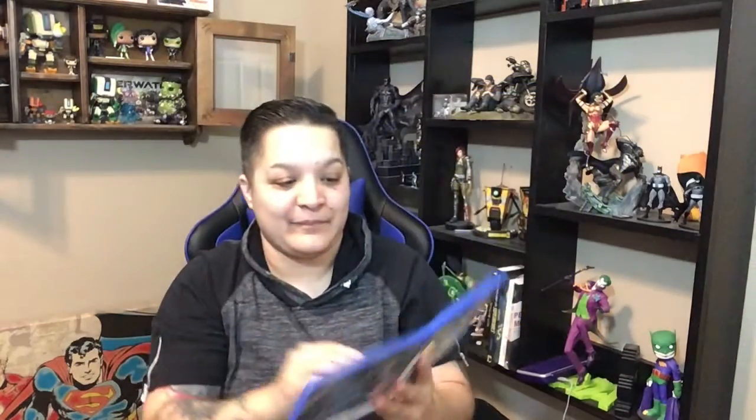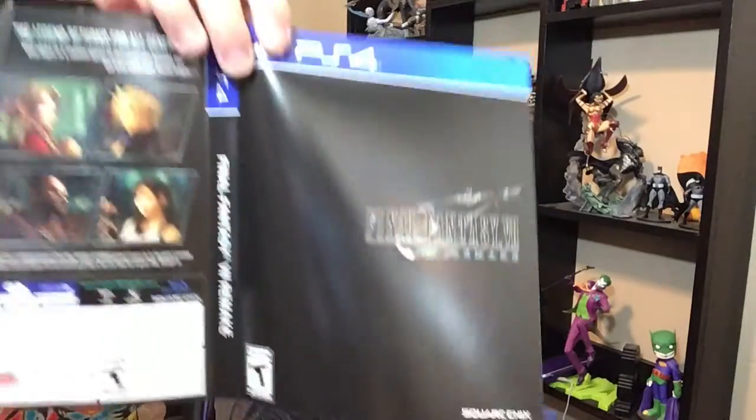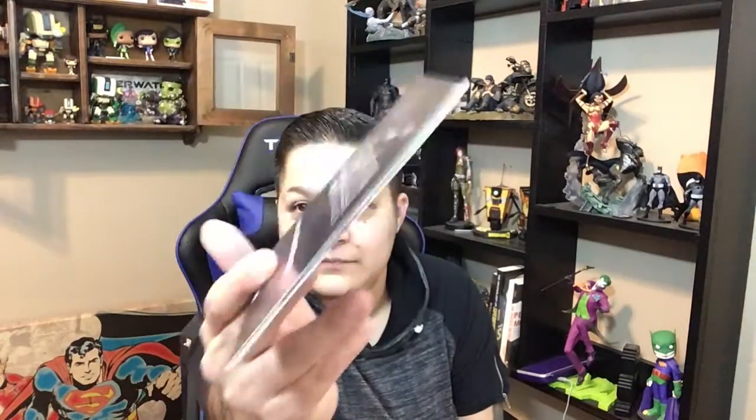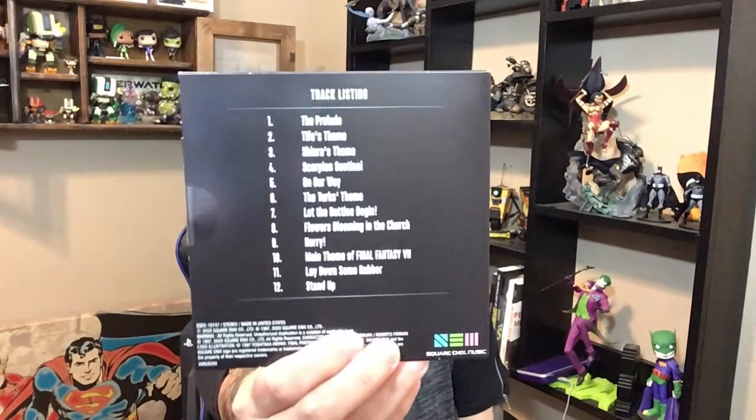So data disc and play disc. And it does come with a double-sided sheet. It's just a simple Final Fantasy sheet, and it's got the mini soundtrack.